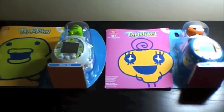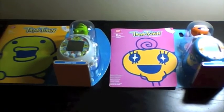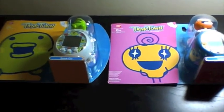Hello everyone, this is the Breit and I got my Tamagos in today. I wanted to do a little video of my first impressions and opening them.